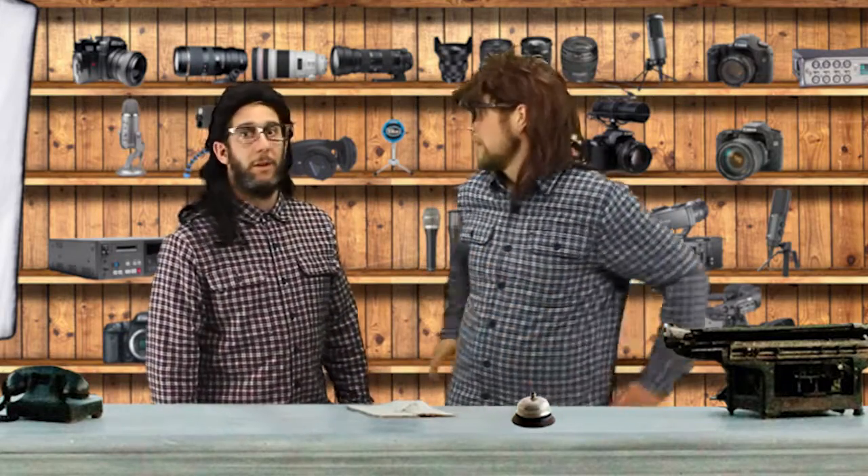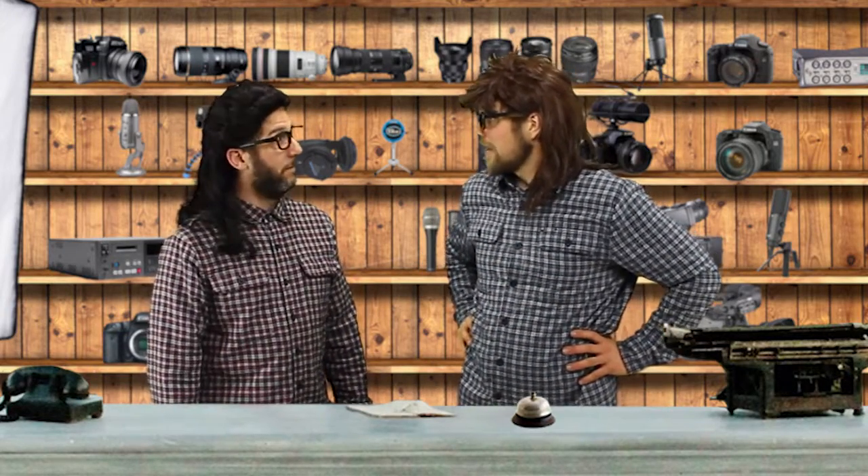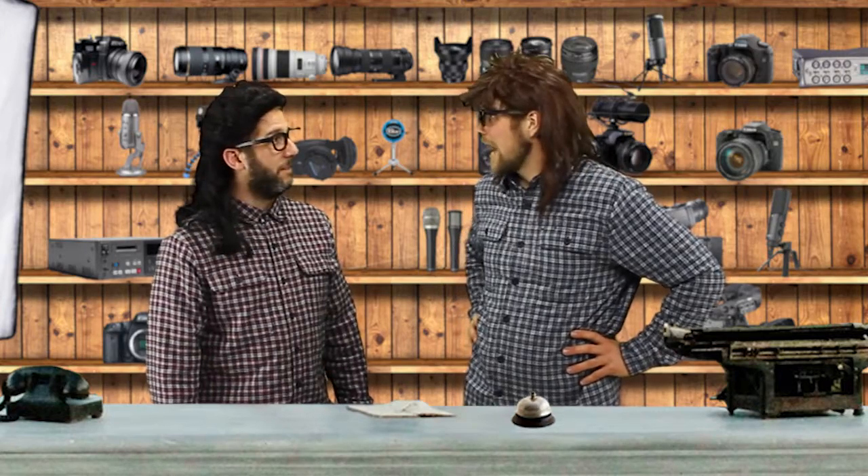And if you find a friend with a camera, they might even want to stand behind it when you're filming — or in front of it. Maybe they're a great actor.